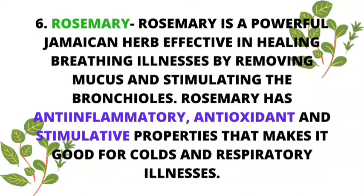Number six: rosemary. Rosemary is one of my favorites because of its beautiful aroma and flavor. Rosemary is a powerful Jamaican herb effective in healing breathing illnesses by removing mucus and stimulating the bronchioles. Rosemary has anti-inflammatory, antioxidant, and stimulative properties that make it so good for colds and respiratory illnesses — also wonderful in allergy seasons. Rosemary can be used in tea, juices, or added to savory dishes like sauces and stews.